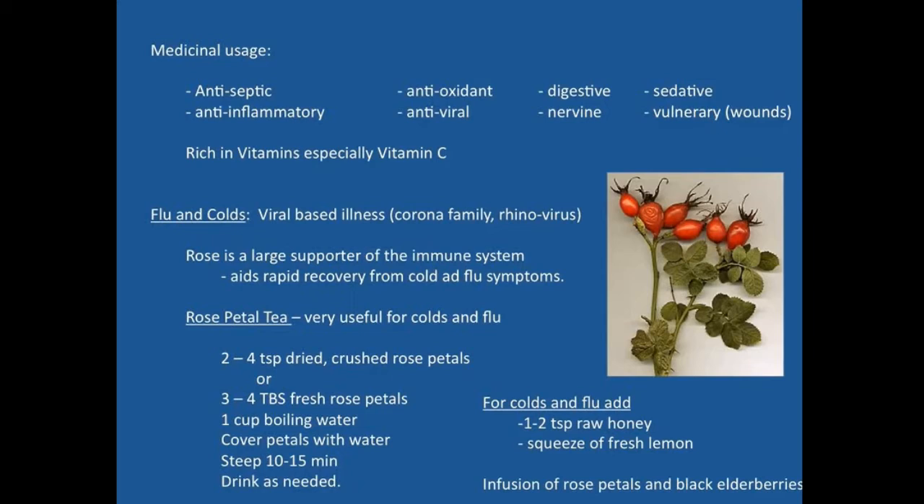Rose petal tea is very helpful for colds and flu. To make it, take two to four teaspoons of dried crushed rose petals or three to four tablespoons of fresh rose petals, cover with a cup of boiling water, and steep for 10 to 15 minutes. Drink as needed to relieve cold or flu symptoms, or use generally as a preventative. You may want to add a squeeze of fresh lemon for extra vitamin C, and one to two teaspoons of raw honey to help with tartness. An infusion of rose petals and black elderberries can also provide synergistic immune support.